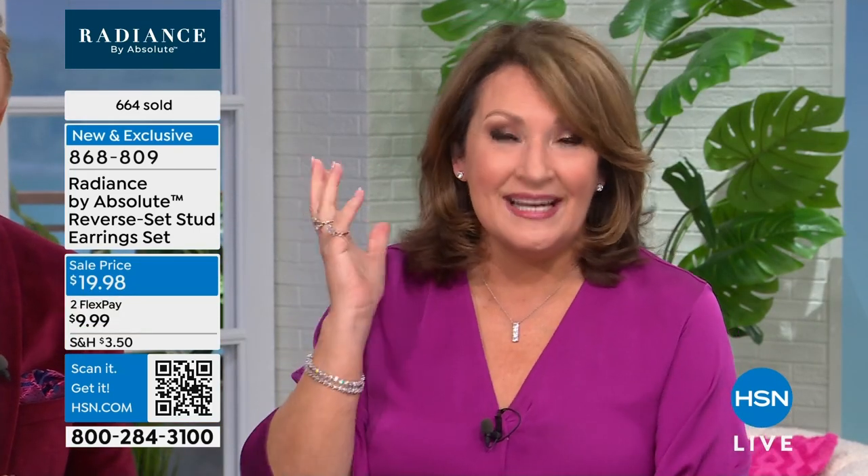I put on just the classic two-carat size. If you're going to buy an earring in Absolute or even in diamonds, for most women this is probably what we would choose. It really is a great look on the ear, so comfortable. And I love when I find something — it's like champagne taste on a beer budget. These are $10 earrings and they don't look like it. They look like $100,000 earrings.